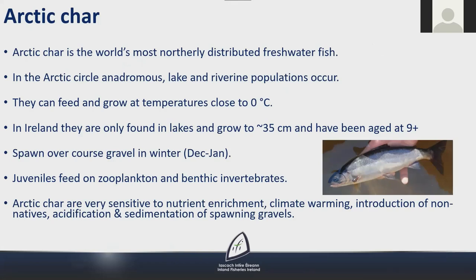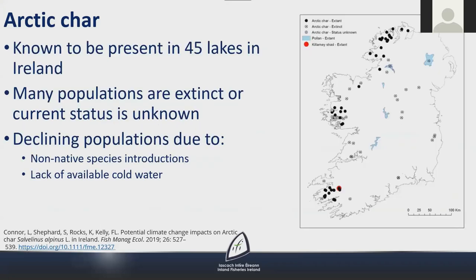Arctic char are the world's most northerly distributed freshwater fish. In the Arctic Circle, both lake and riverine populations occur and they can feed and grow at temperatures close to zero degrees Celsius. In Ireland they are only found in lakes, grow to around 35 cm, and have been aged at 9 years plus. They spawn over coarse gravel in winter and juveniles feed on zooplankton and benthic invertebrates. Arctic char are very sensitive to nutrient enrichment, climate warming, introduction of non-native species, acidification and sedimentation of spawning gravels. They are known to exist in 45 lakes in Ireland, many populations are extinct, and declining populations are mainly due to the introduction of non-native species and lack of cool water habitat.